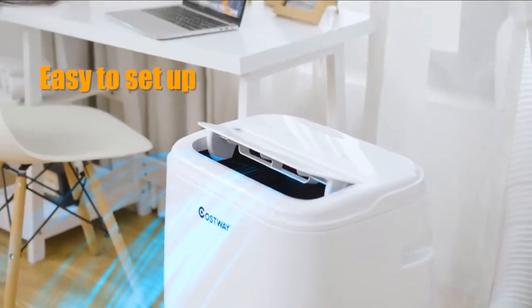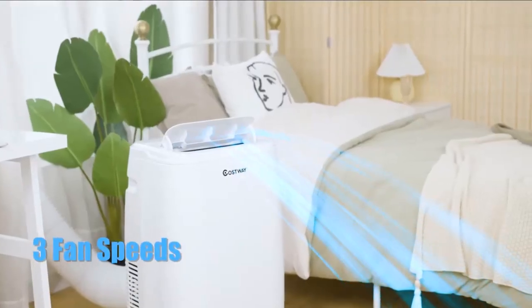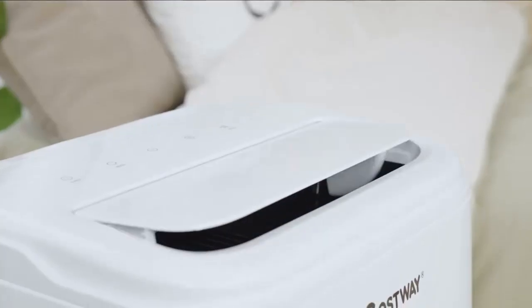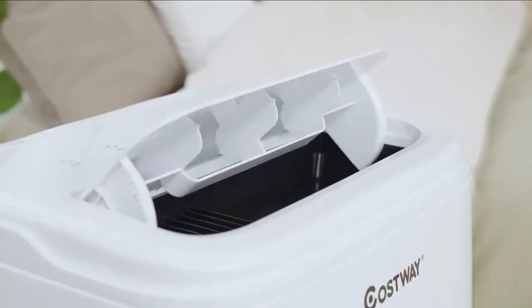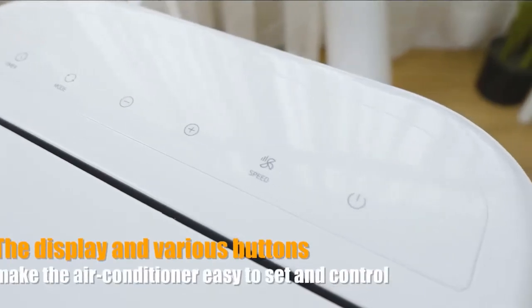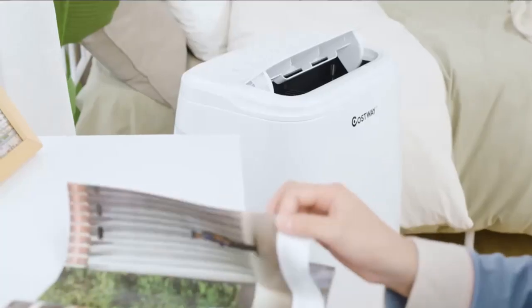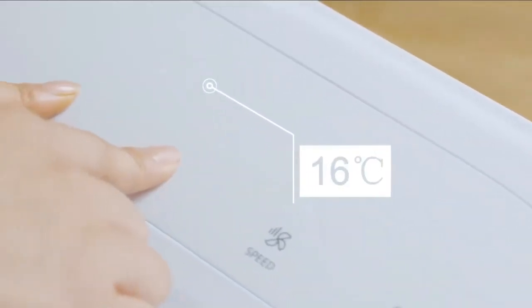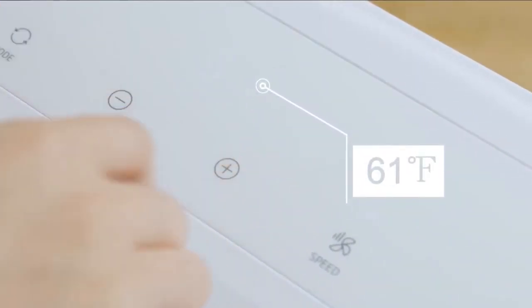The Costway 14000 BTU 4-in-1 portable air conditioner with dehumidifier works very well as an AC and as a dehumidifier, although I do not use the dehumidifier function regularly. It is a nicely designed device and is much smaller than my other portable AC. It does a great job cooling my office slash studio.